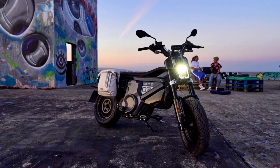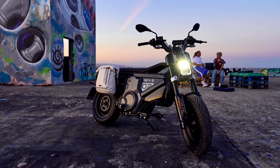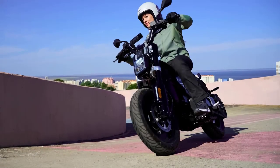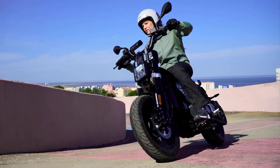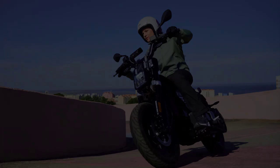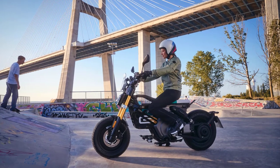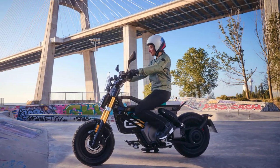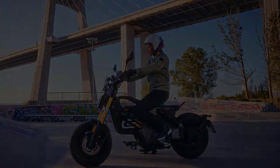One of the standout features of the C02 is its nimble handling and compact size. Designed specifically for urban environments, this bike offers excellent maneuverability, making it a breeze to navigate through congested streets. Its low seat height and lightweight construction ensure that riders of all experience levels can confidently handle the C02.